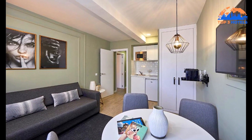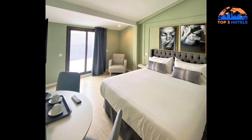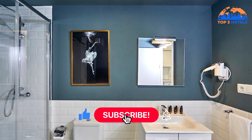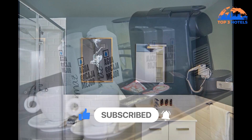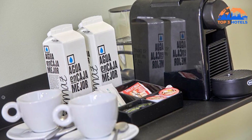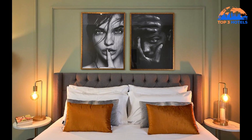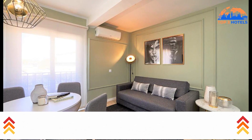On request, baby cots are offered. Within a 5-minute stroll are a number of eateries, pubs, and stores. 800 meters from the property are Almudena Cathedral and the Royal Palace, and 20 minutes on foot will get you to El Prado Museum. If you want to find the cheapest prices for this hotel, please check the video description. You can find cheaper prices than on Booking.com.